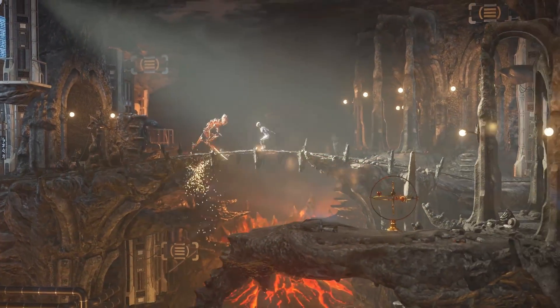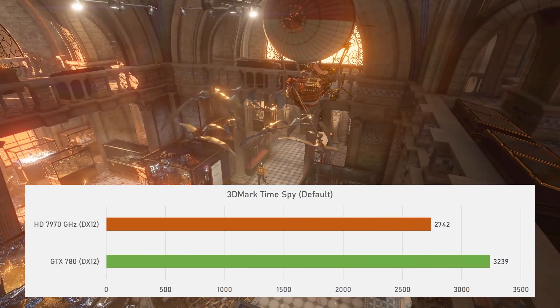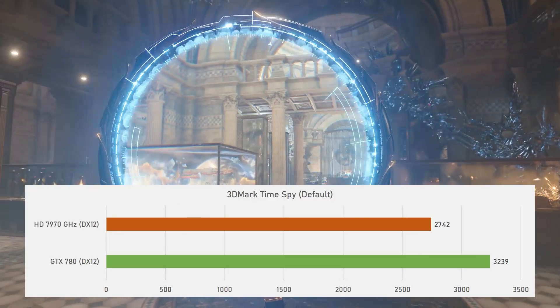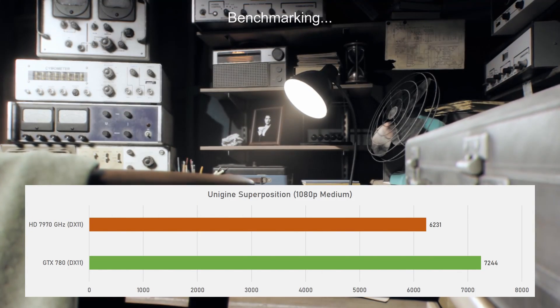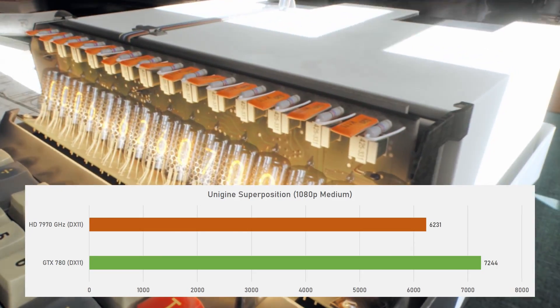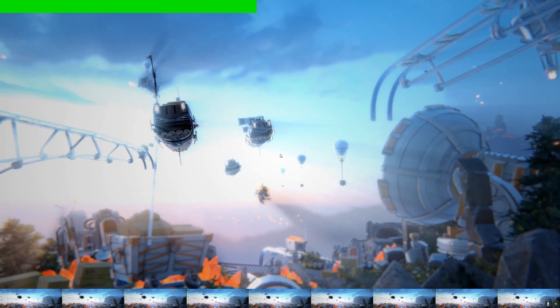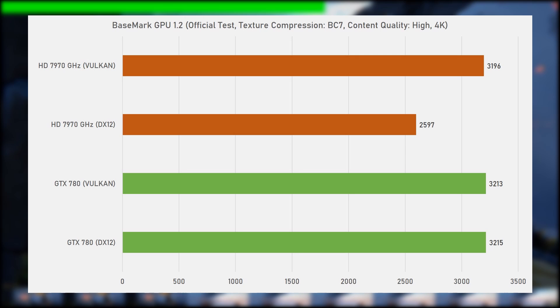Moving on to some synthetic benchmarks, starting with DirectX 12's 3DMark Time Spy using the default settings. Here the GTX 780 is comfortably ahead of the 7970 GHz, scoring 18% higher with a score of 3,239 over 2,742. Up next is Unigine Superposition in DirectX 11, where the GTX 780 takes a 16% lead with a score of 7,244 points over 6,231 for the HD 7970 GHz. And lastly, the newest test from Basemark with Basemark GPU 1.2, sporting both DirectX 12 and Vulkan, where the 7970 and 780 were virtually tied with a score of around 3,200 points. Although strangely the 7970 did not enjoy DirectX 12 here, whereas it virtually had no impact on the GTX 780.